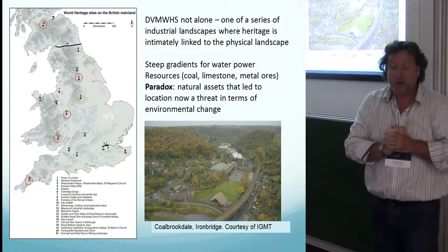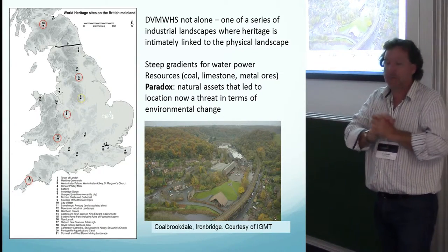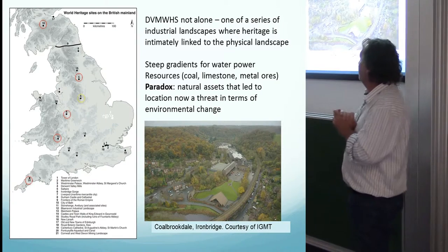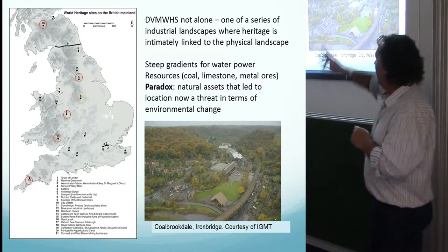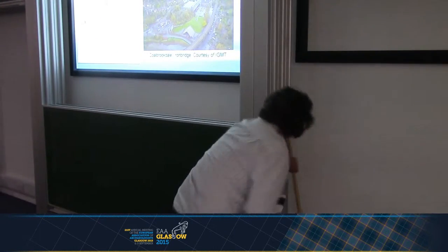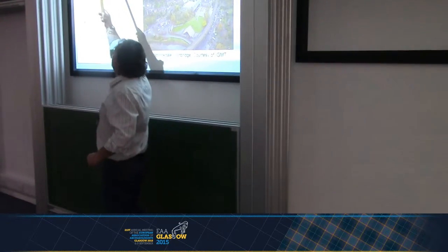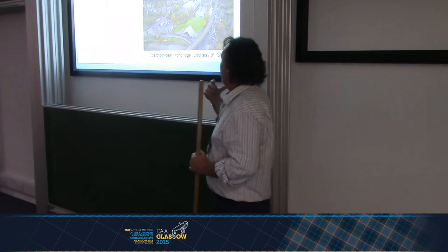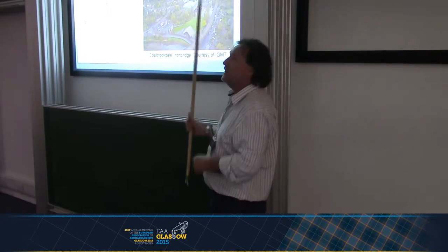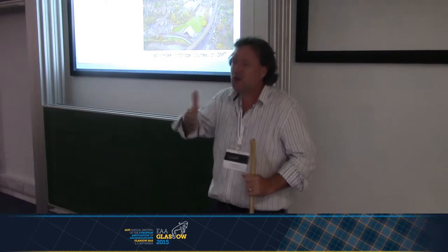The Derwent Valley Mills is not alone as a World Heritage Site. It's one of a series of industrial landscapes where the physical heritage is intimately linked to the physical landscape. There are a number of industrial World Heritage Sites circled in red across England and into Scotland. We're looking at number four, the Derwent Valley Mills, but you can see everything from the Devon-Cornwall mining landscape, number 12 Blaenavon coal mining landscape, Ironbridge Gorge, Derwent Valley Mills, Saltaire on the River Aire textile site, and New Lanark, again a textile site. All these sites have very steep catchments and exploit resources within those catchments, and one of the real paradoxes is that the natural assets that led to the location of these sites are some of the ones most sensitive to future climate change.